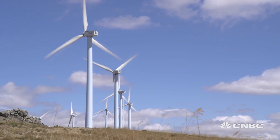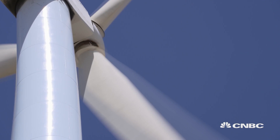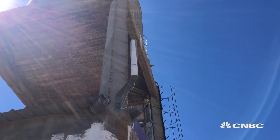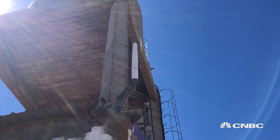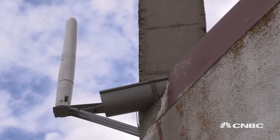Up to 300 metres tall, up to 400 tonnes, and three massive blades — that's what a wind turbine looks like, right? Not if Vortex Bladeless has its way, propelling a revolution in wind power with a small bladeless design.